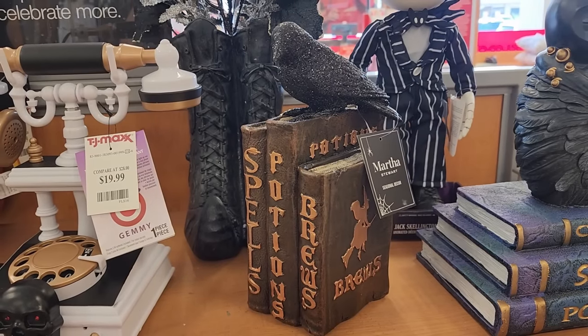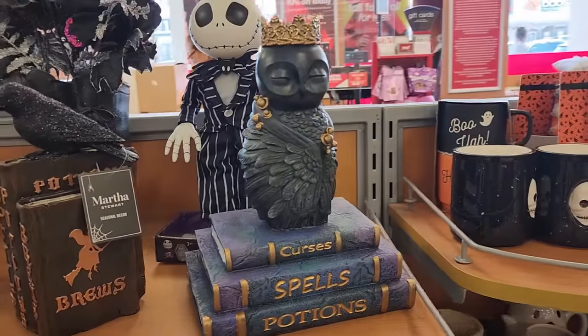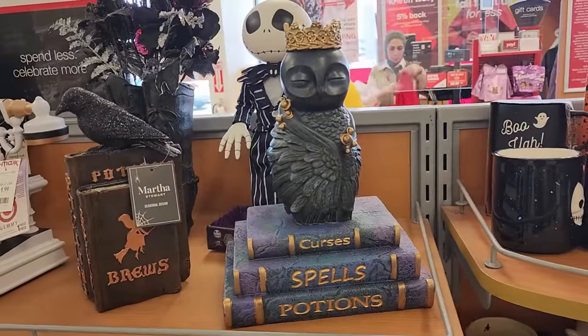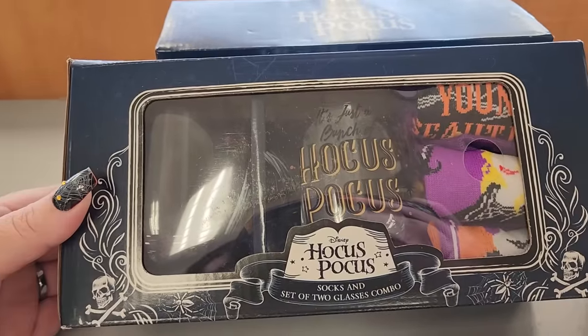$10 on the crow - don't mess with his books. $17 on this guy - he also has some books. This is $13 - you get two pairs of socks and two glasses.